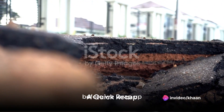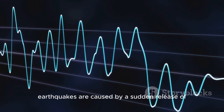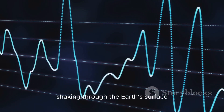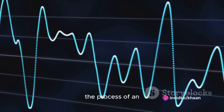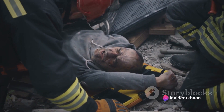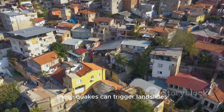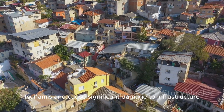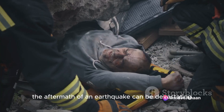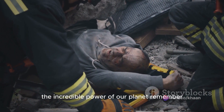Here's a quick recap of what we've learned about earthquakes. Earthquakes are caused by a sudden release of energy in the lithosphere, which sends seismic waves shaking through the Earth's surface. The process involves a build-up of strain, the rupture of a fault, and the release of energy in the form of seismic waves. These quakes can trigger landslides, tsunamis, and cause significant damage to infrastructure and loss of life. The aftermath of an earthquake can be devastating, but it also demonstrates the incredible power of our planet.